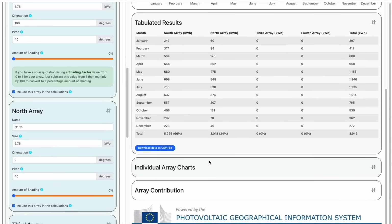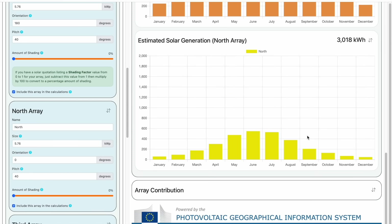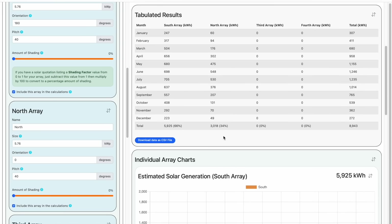And if we scroll down further, we can look at the individual generation charts for each array. And below that, we can see the percentage contribution for each array to the total, split across each month. What's interesting is that in the winter months, the contribution of the north array is quite low — only around 20 percent. But in the summer, it's not far off 50 percent. Quite surprising really. And if we go back to the table, you can see that the contribution averages out at around 34 percent across the whole year. So if you have both a south and a north roof, actually getting your north roof done at the same time might well be worth it.